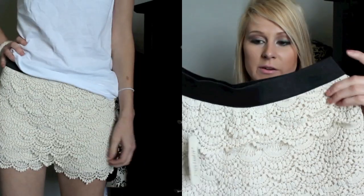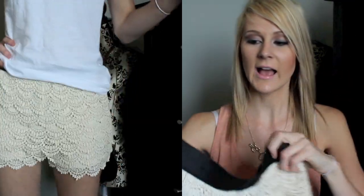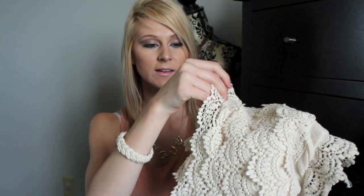I also got this pair of shorts from Forever 21. It's actually like a skort — it's shorts, but then the material goes over a little bit more so it looks like a skirt. So I guess it's a skort.